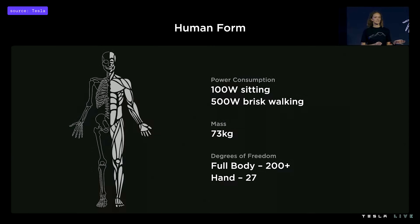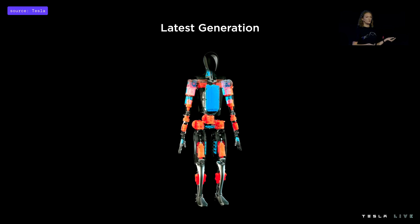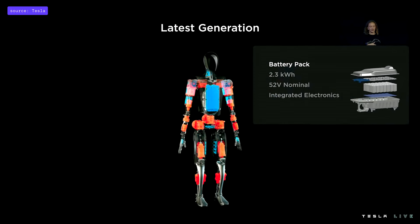There's a lot that's changed since last year, but we still have a really detailed focus on the true human form. On the screen you'll see in orange our actuators and in blue our electrical system. In the middle of our torso we have our battery pack, sized at 2.3 kilowatt hours, which is perfect for about a full day's worth of work. What's really unique about this battery pack is it has all of the battery electronics integrated into a single PCB within the pack.